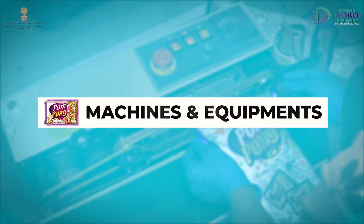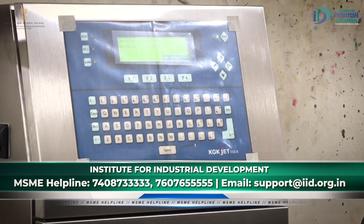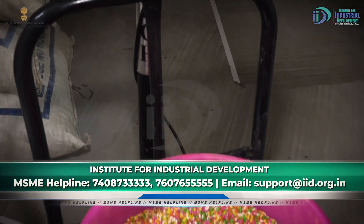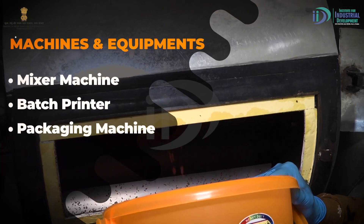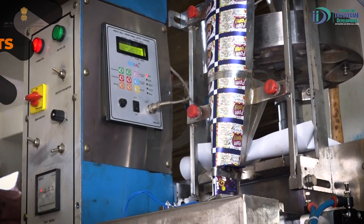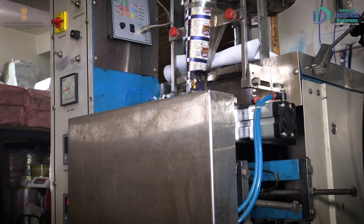Machines and Equipments. हम सभी जानते हैं कि machines का उपयोग हर manufacturing business में अनिवार्य होता है। ठीक वैसे ही, mouth freshener manufacturing के लिए आपको जिन मशीनों की आवश्यकता होगी वो हैं: mixer machine, batch printer, packaging machine। Other equipments and furniture की बात करें तो आपको normal furnitures की ही जरूरत होगी।